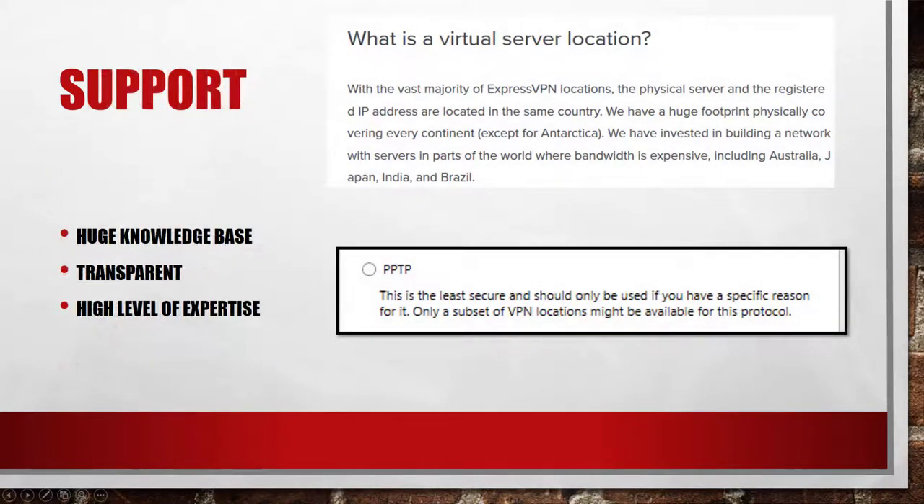I also like the support infrastructure. There is a huge knowledge base in place and all features are explained transparently. For example, the virtual server locations are explained very frankly — you can connect with a Turkish IP address, but the server you are connected to is physically located in the Netherlands. This gives you access to an uncensored internet and at the same time you can fake your location.